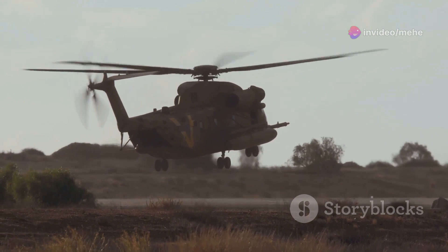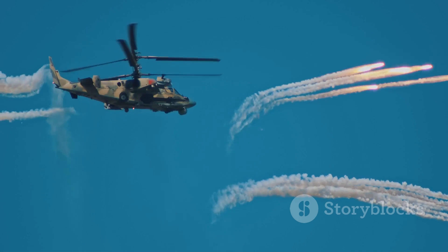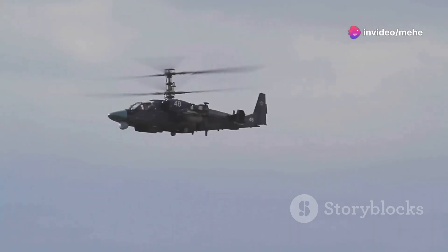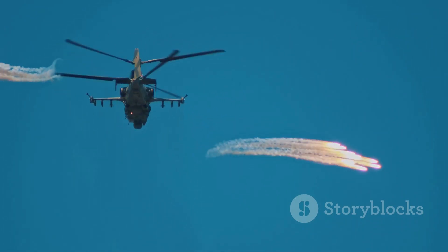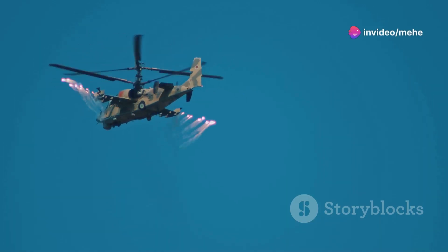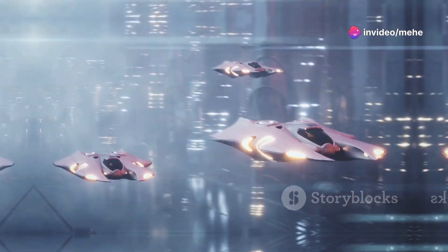As technology advances, we can expect to see even more innovative designs and capabilities in double-rotor helicopters — from unmanned cargo drones to high-speed compound helicopters that combine rotors with fixed wings. The future of vertical lift is looking incredibly exciting. Who knows, maybe one day we'll have personal flying cars with coaxial rotors zipping us through the skies with the agility of a dragonfly. Hey, a guy can dream, right?